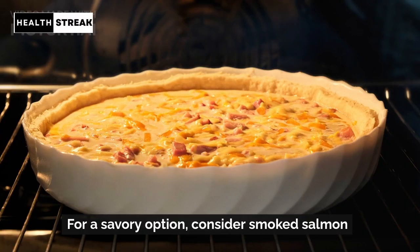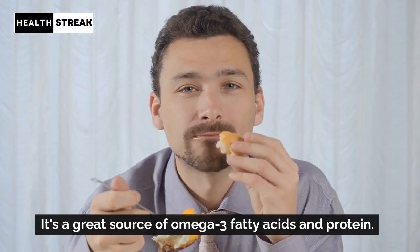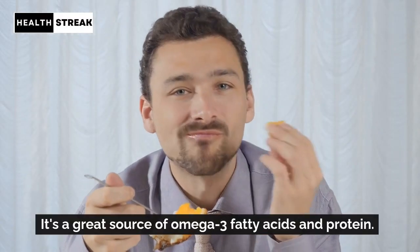Smoked salmon. For a savory option, consider smoked salmon on whole grain toast with cream cheese. It's a great source of omega-3 fatty acids and protein.